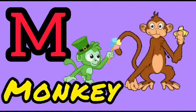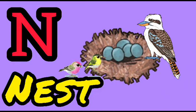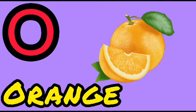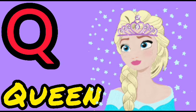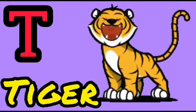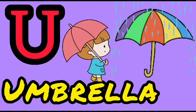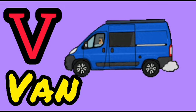M for Monkey, N for Nest, O for Orange, P for Parrot, Q for Queen, R for Rat, S for Sun, T for Tiger, U for Umbrella, V for Van, W for Watch.